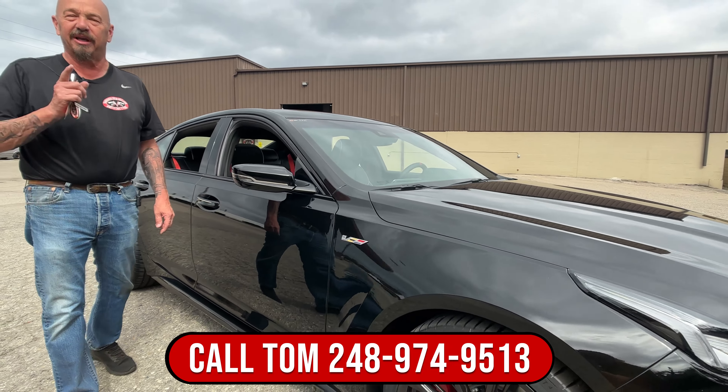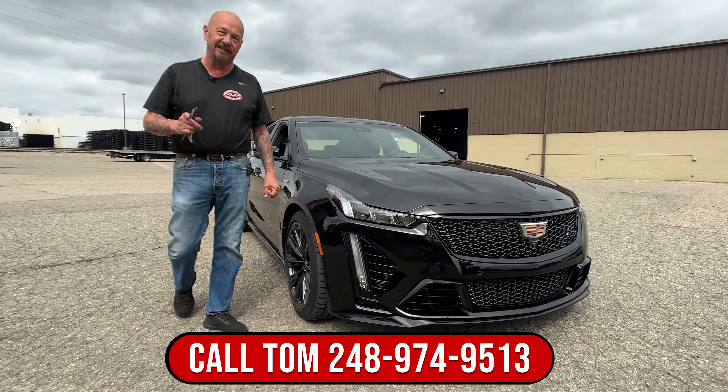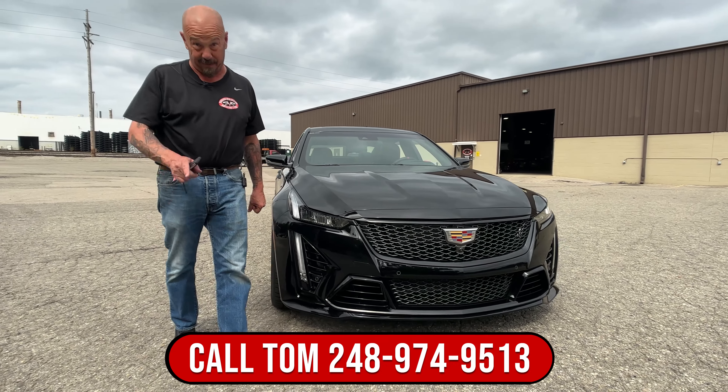Give Tom a call anytime — he's answering his phone 24/7. He'll tell you all about this beautiful Blackwing before it's gone.